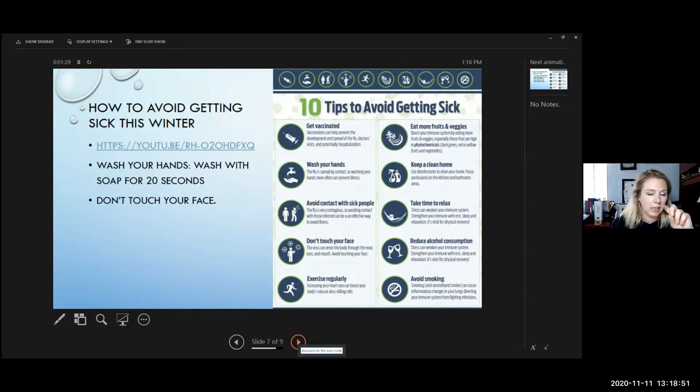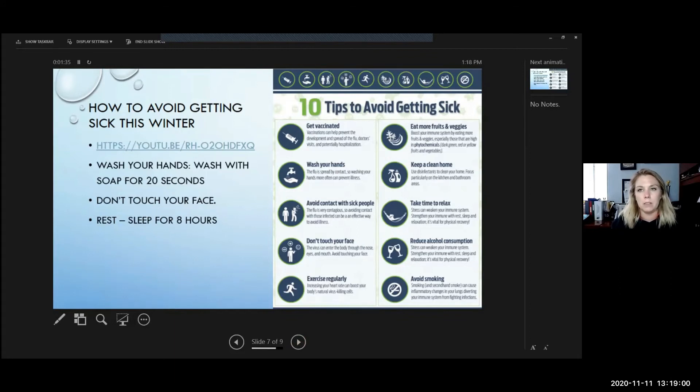Get eight hours of sleep. Some of us want ten hours, some only get five because we were up till two in the morning playing video games. It's important to get rest. If you feel exhausted and run down, that's a sign your immune system — which fights off colds, flu, and coronavirus — may be compromised and working overtime. Make sure you get plenty of rest, and if you didn't sleep well, try to take a nap.